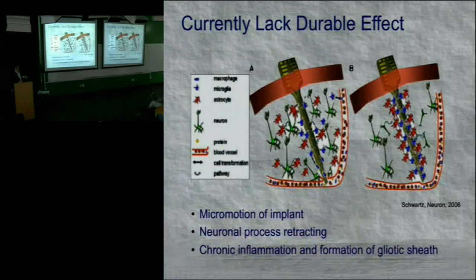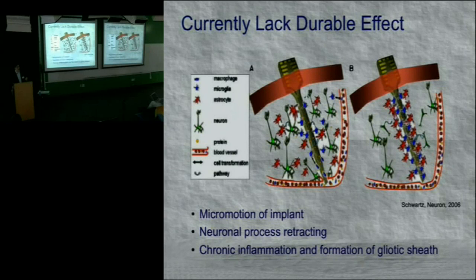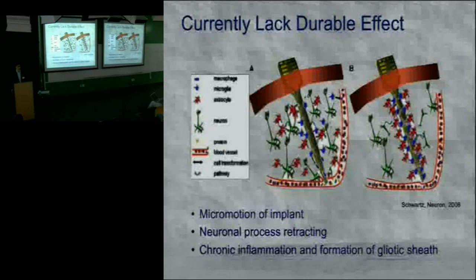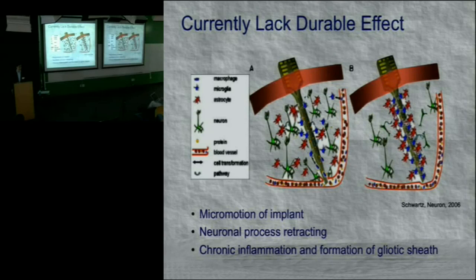However, there are problems. One issue with microelectrode arrays is that after a period of time, scar forms around the electrodes due to micromotion of the implant — the brain moves by several millimeters as we walk, almost like cold Jell-O. There's also a foreign body response where neuronal processes retract from the electrode shank, and penetration of the microvasculature leads to inflammation and formation of a gliotic sheath. We often lose signal after around six months, which is a significant durability problem.